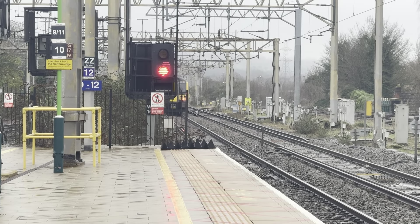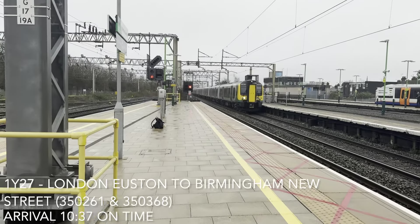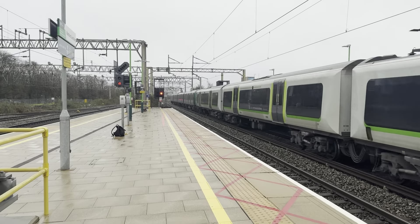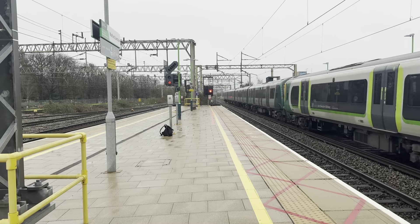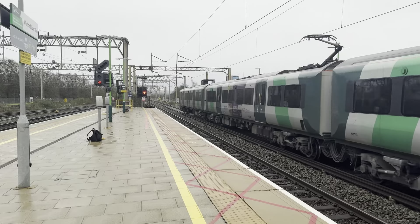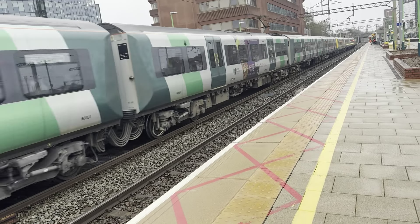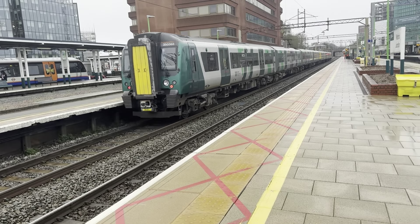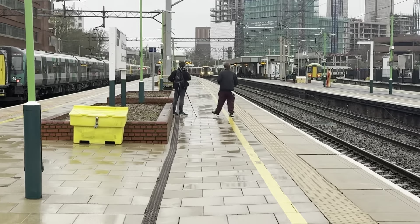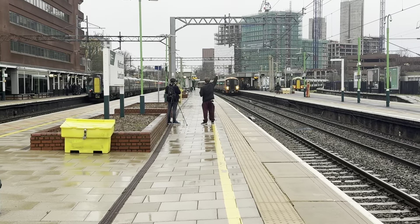Next train arriving should be from Birmingham New Street to London Euston — 350.261. And it sounds like a flat wheel on the back — that's 350.368. Passing through now is a Westminster Railway 730 going from TMD to London Euston on a test run — 750.19 and 750.16 bring up the rear.